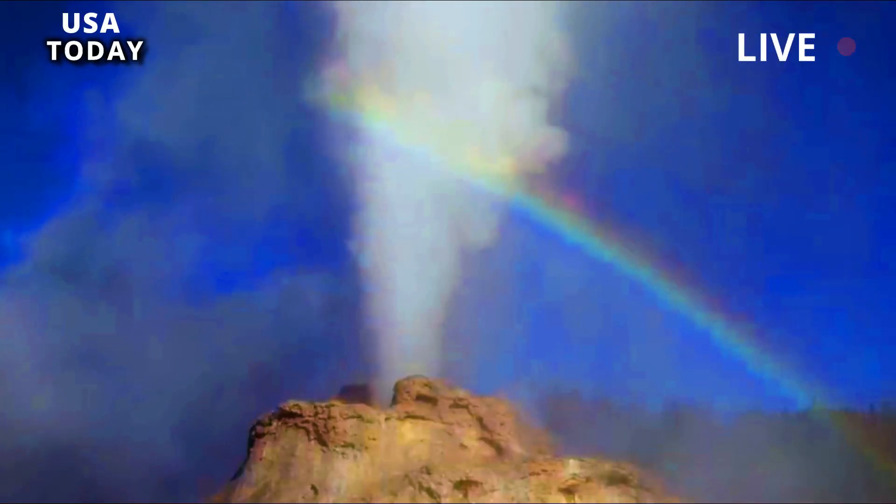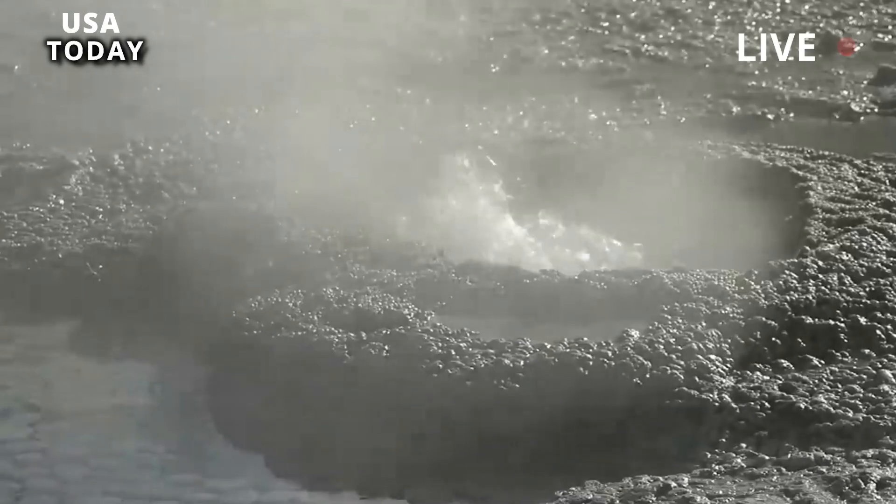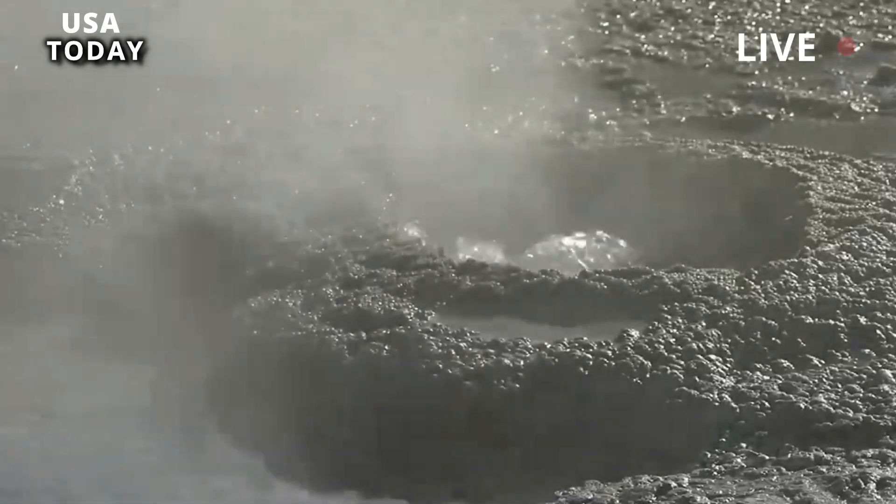The eruption of Mesa Falls occurred about 800,000 years ago, and the eruption of Lava Creek led to the formation of the Yellowstone Caldera 640,000 years ago.